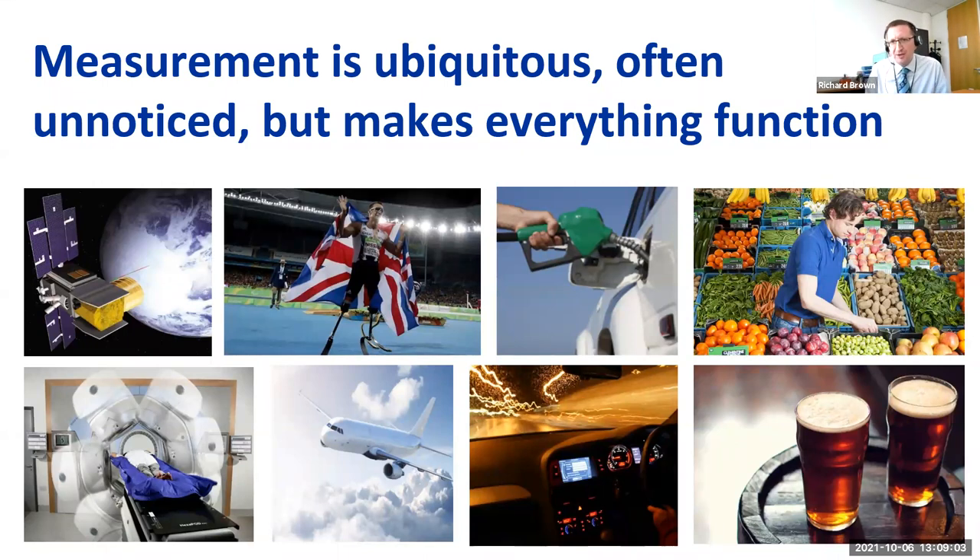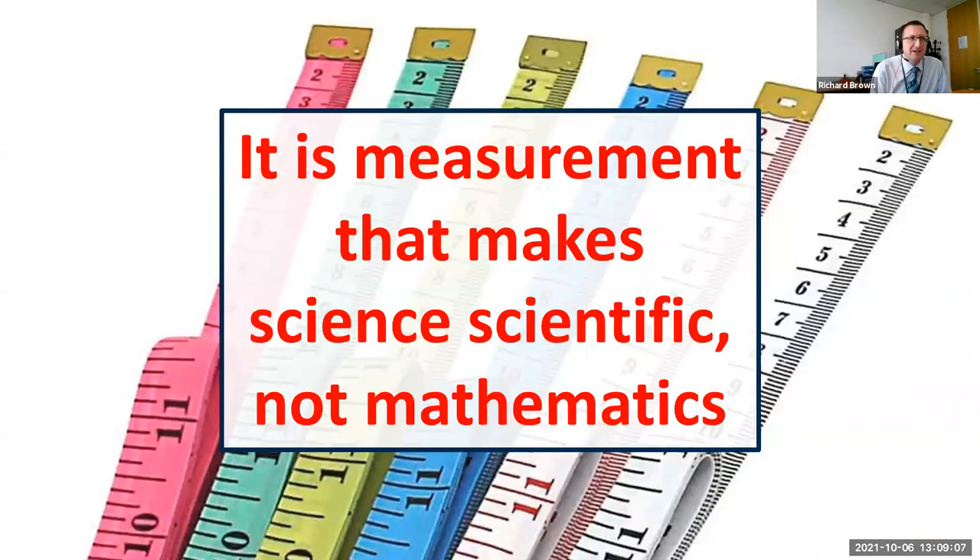The thesis I want to put forward is that the reason measurement goes unnoticed is because the measurement system that underpins all of this actually works so well. I want to make a perhaps controversial statement — if there are any mathematicians on the call — that it's measurement that makes science scientific, and not mathematics. Mathematics provides us with a language for communication, but it's accurate measurement that makes science scientific and allows us to make progress in science and in society.